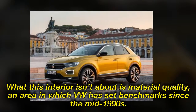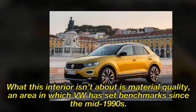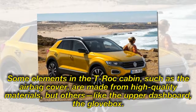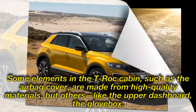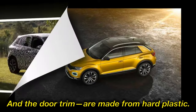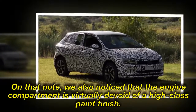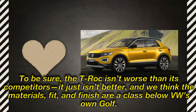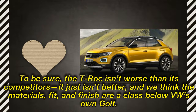What this interior isn't about is material quality, an area in which VW has set benchmarks since the mid-1990s. Some elements in the T-Roc cabin, such as the airbag cover, are made from high-quality materials, but others, like the upper dashboard, the glove box, and the door trim, are made from hard plastic. We also noticed that the engine compartment is virtually devoid of a high-class paint finish. To be sure, the T-Roc isn't worse than its competitors — it just isn't better — and we think the materials, fit, and finish are a class below VW's own Golf.